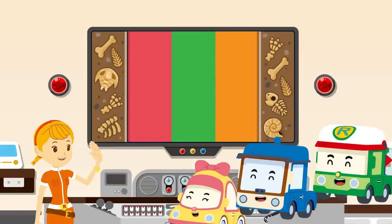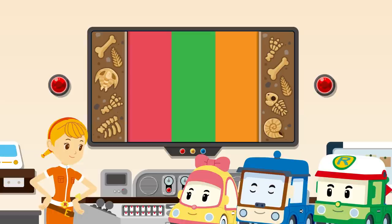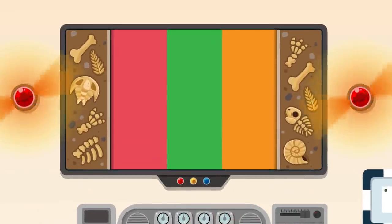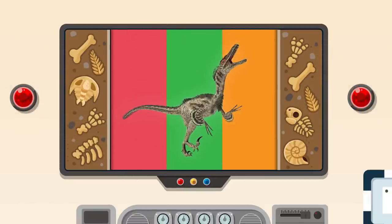Nice to see you, friends! Hi, Jin! It's time to explore dinosaurs! What kind of dinosaurs are we going to learn about today? Today's main character is… The Velociraptor!